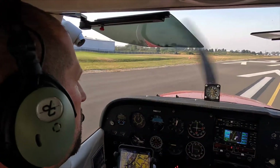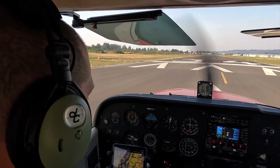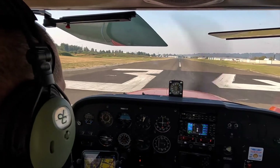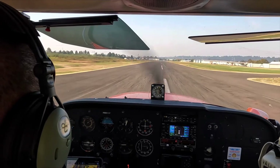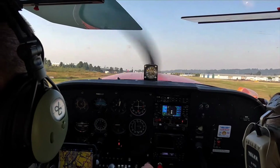Okay, runway 34 is confirmed, here we go. Engines are in the green, airspeed's alive. Okay, 55, rotate. There we go.